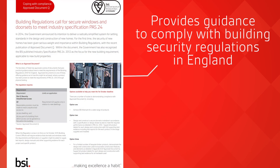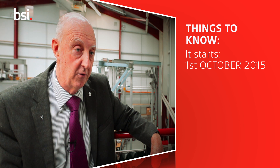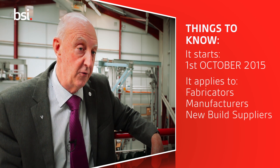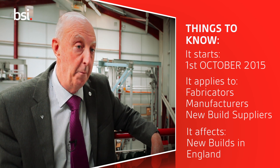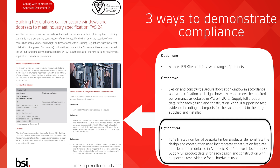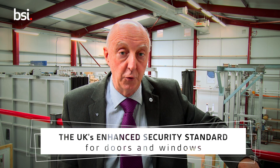So what is Document Q? Approved Document Q gives guidance on the new building regulation relating to security. As of the 1st of October, fabricators, manufacturers, and the supply chain will need to demonstrate that products installed in new buildings in England meet the requirements of Document Q. Approved Document Q offers a number of routes for demonstrating compliance, including a descriptive annex for bespoke timber doors, but its main focus is on Pass24, the UK's enhanced security standard for doors and windows.